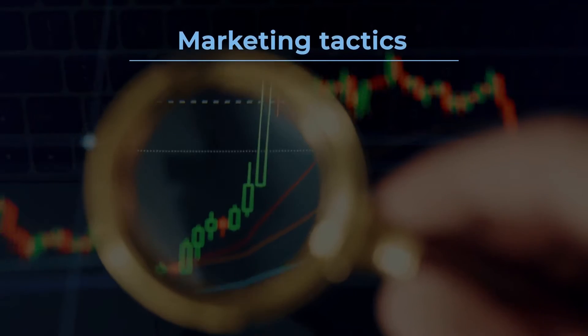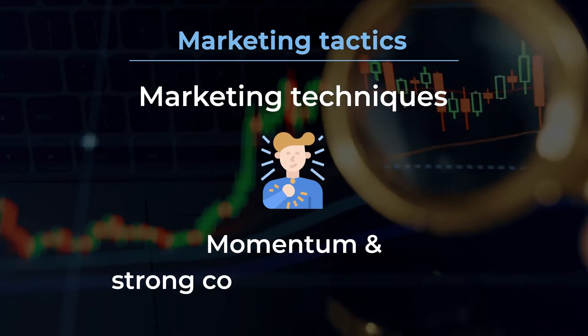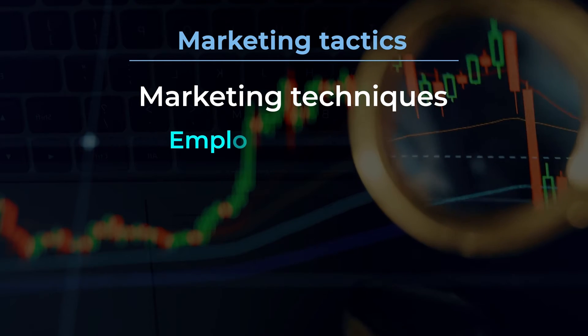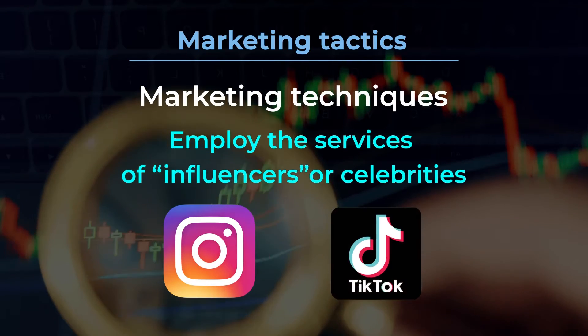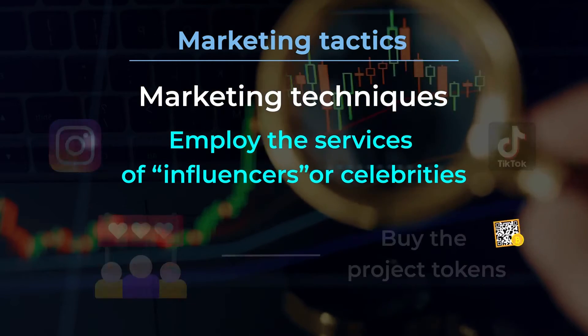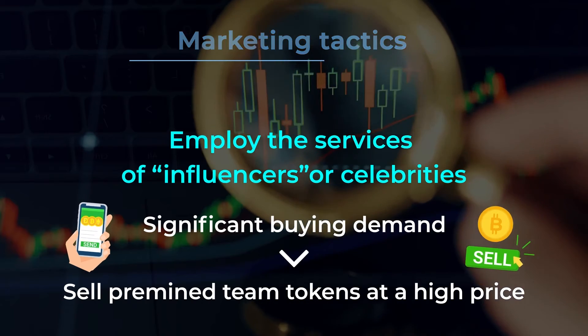Marketing Tactics. Rug pulls depend on marketing techniques to build confidence in the project and give the appearance of momentum and a strong community following. Oftentimes, they will employ the services of influencers or celebrities on platforms such as Instagram and TikTok. Celebrity endorsement helps to convince fans to buy the project tokens. The significant buying demand allows the team to sell pre-mined team tokens at a high price.